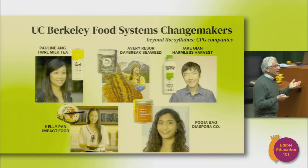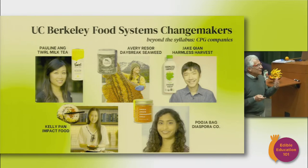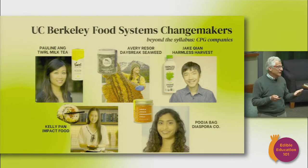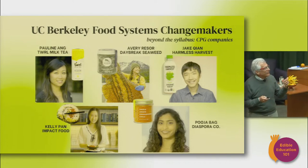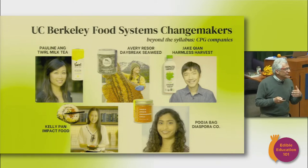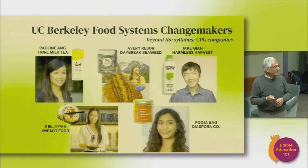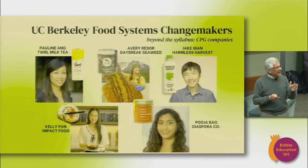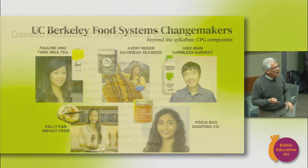I also wanted to showcase some of our other food systems change makers. There are a number of students doing really interesting things in consumer packaged goods — milk teas, upcycled fruit juices, seaweed, bioengineered foods, and decolonizing the spice trade at Diaspora Co. We had the founder of Diaspora last year come to class. In the weeks ahead we're going to start focusing more on entrepreneurs who are starting companies and non-profits. I like to weave the systems dance into the curriculum each week.